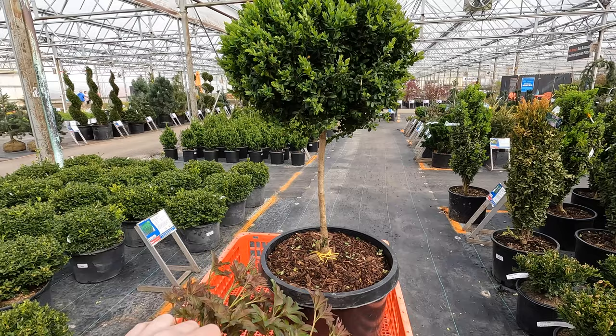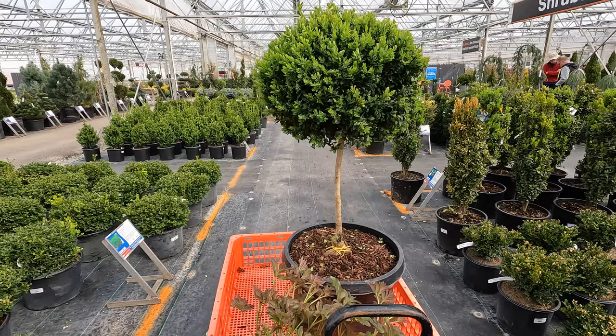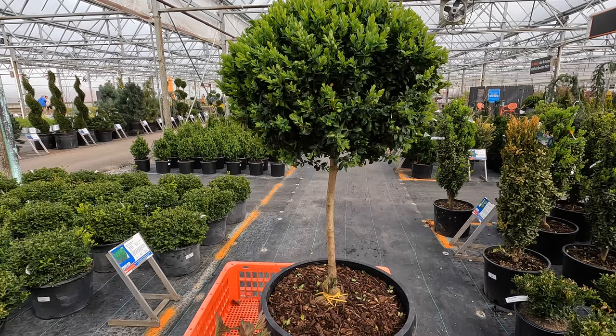I'm also going to pick up a boxwood topiary. I've wanted one in my yard for quite a long time. They have several different sizes and they're really difficult to find anywhere outside of the spring season. I think I'm going to end up putting this in the perennial border and I can tuck perennials under it. It may live in a container on the back patio, but I've wanted one for a really long time and haven't been able to find them easily. So we're going to grab it.